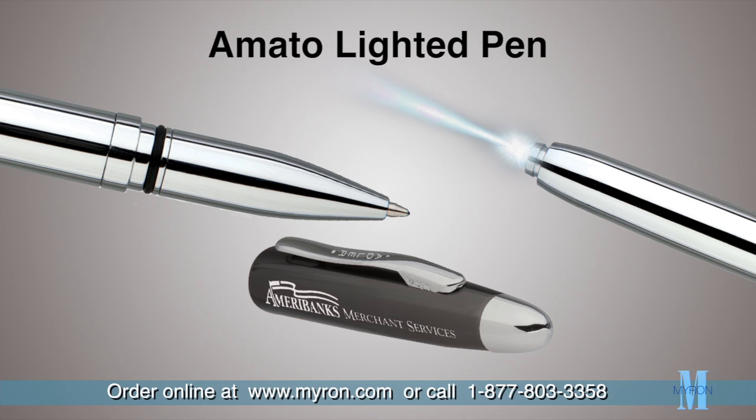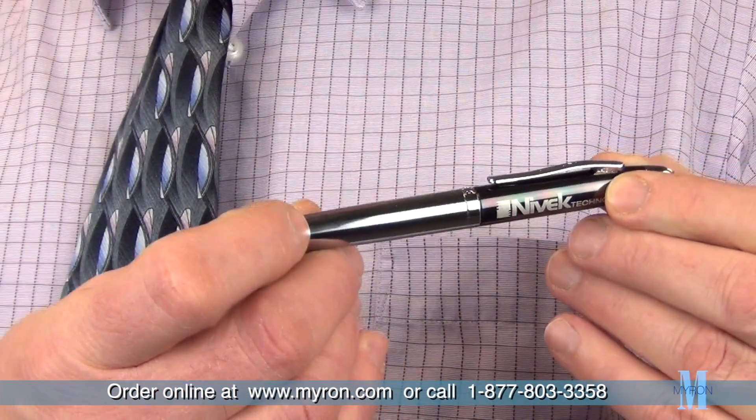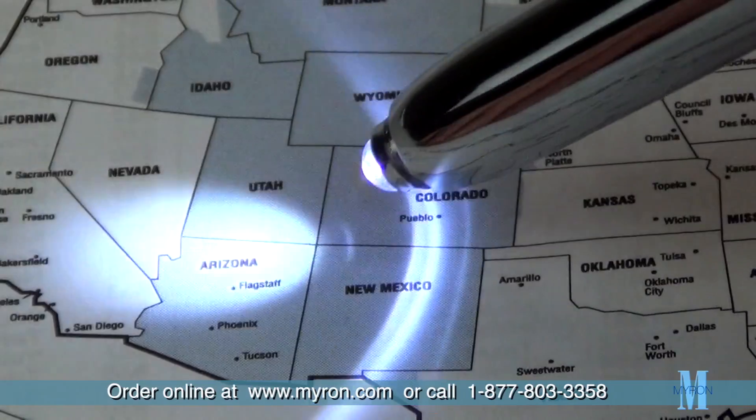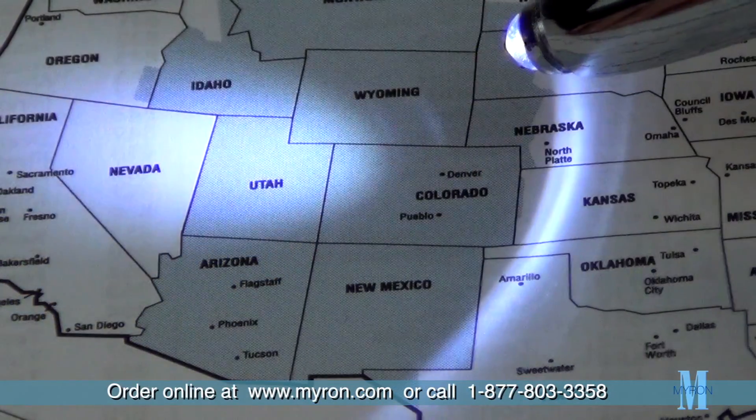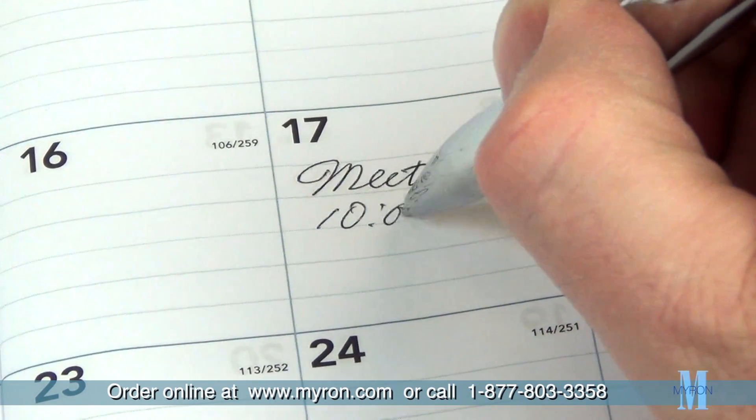The new Amato lighted pen is two great gifts in one, an exclusive from the Adler collection. The Amato combines a useful and powerful LED pocket light with the smooth flowing action of a fine writing instrument.